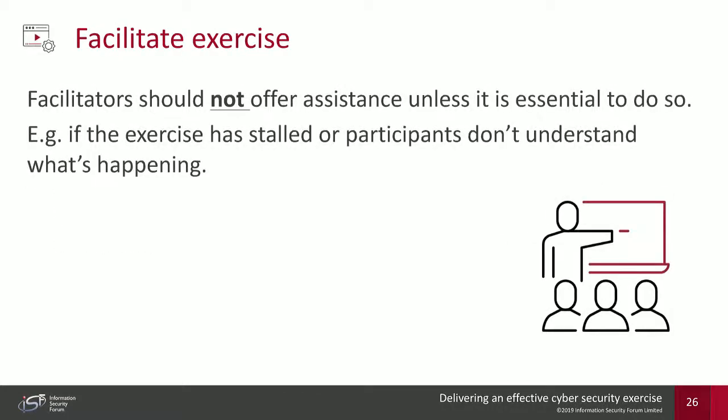During facilitation, facilitators should not offer assistance unless it's essential to do so. You want to understand what the participants' true response is without offering guidance. Only if the exercise is stalled or participants genuinely don't know what to do should you jump in and help. Ideally, you just want to understand what your people are going to do during a real-life attack.